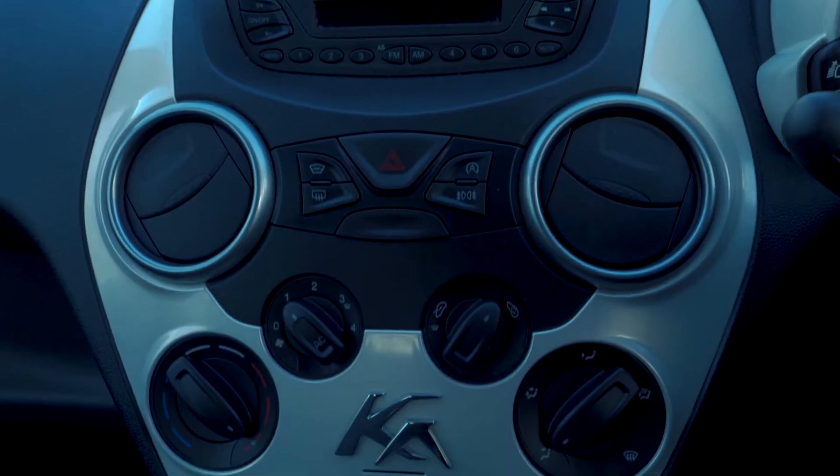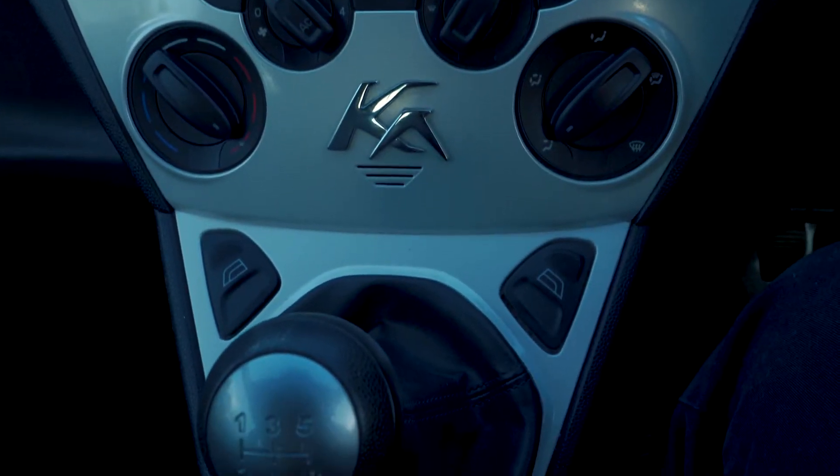Bluetooth and USB connectivity are included so you can hook your phone up to the car.